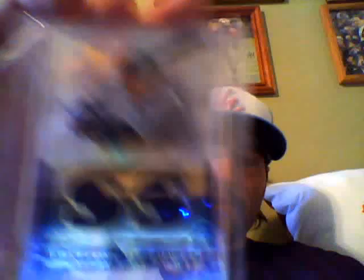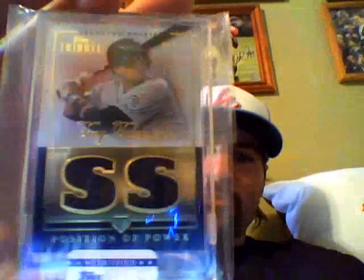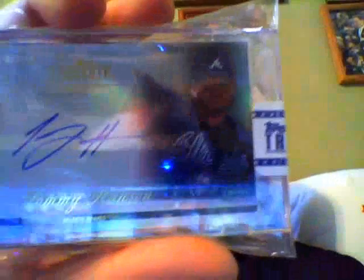First hit: 28 of 99, it's a Position of Power card of Troy Tulowitzki. These ones are gonna be for trade or sale. Second one — I mean, I'll take the autographs — 81 of 99 of Tommy Hanson, also for trade or sale. Third one: 41 of 50 blue Evan Longoria — probably gonna keep that one, I like Longoria, that one's sick.